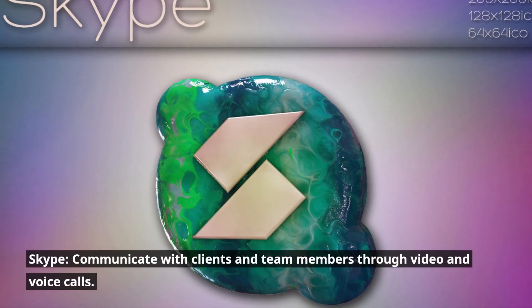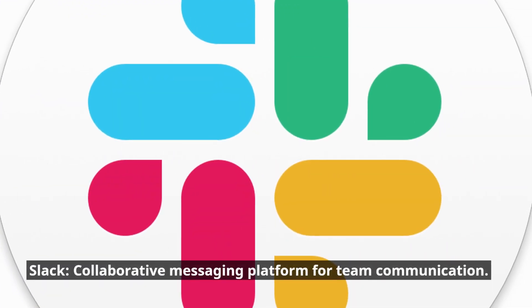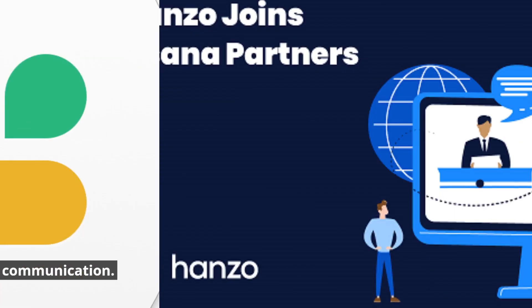Skype: communicate with clients and team members through video and voice calls. Slack: a collaborative messaging platform for team communication.